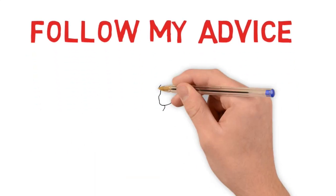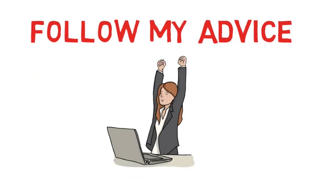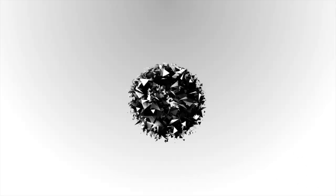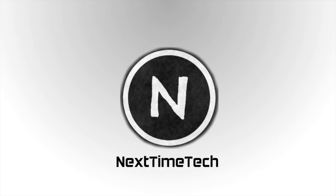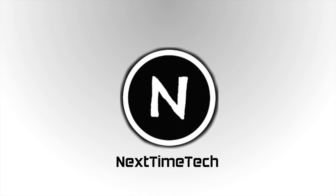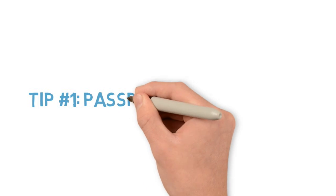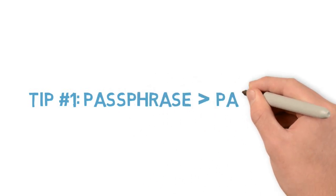Follow some of the advice I share in this video and it might just save you a lot of future headaches. With that being said, let's get started. Tip number one is going to be passphrases over passwords.